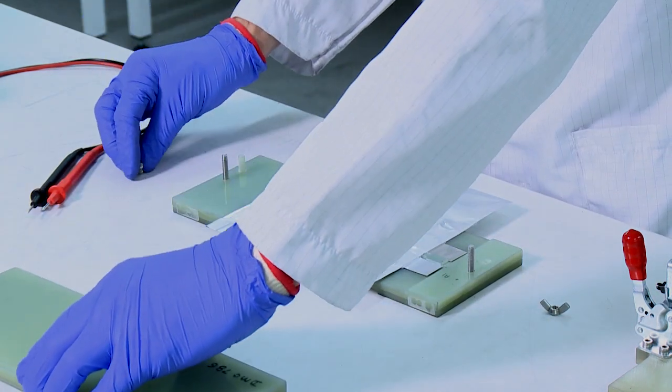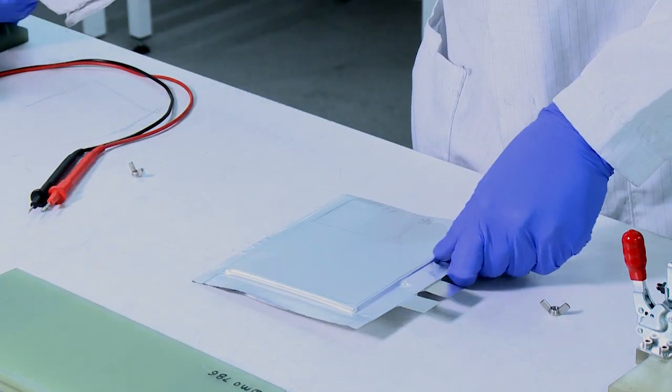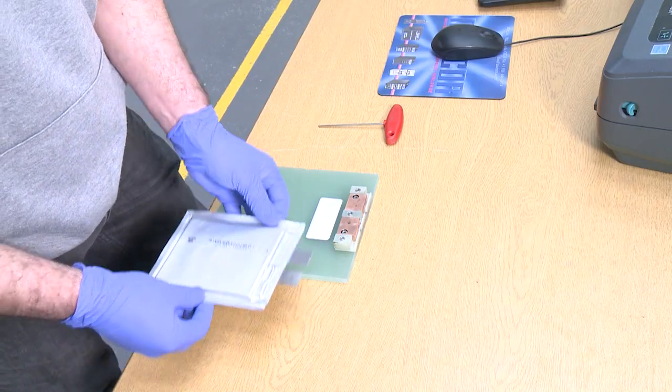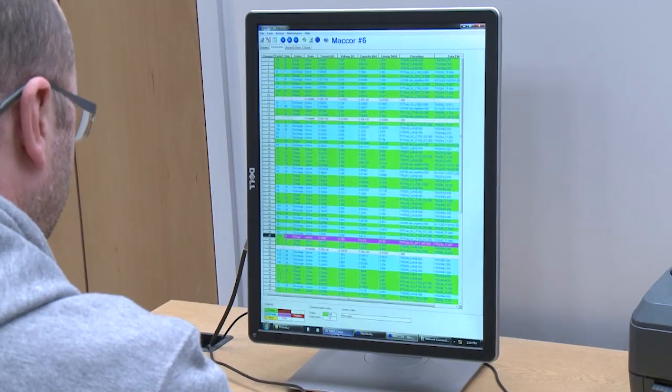Arkema's advanced electrolyte salts allow for higher energy density as well as better power capability. Lithium-sulfur cells are tested by charging and discharging under standard conditions to verify quality.